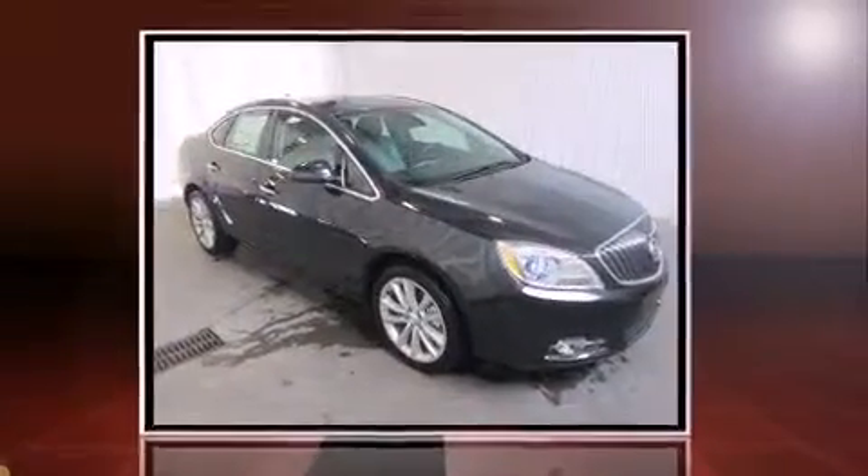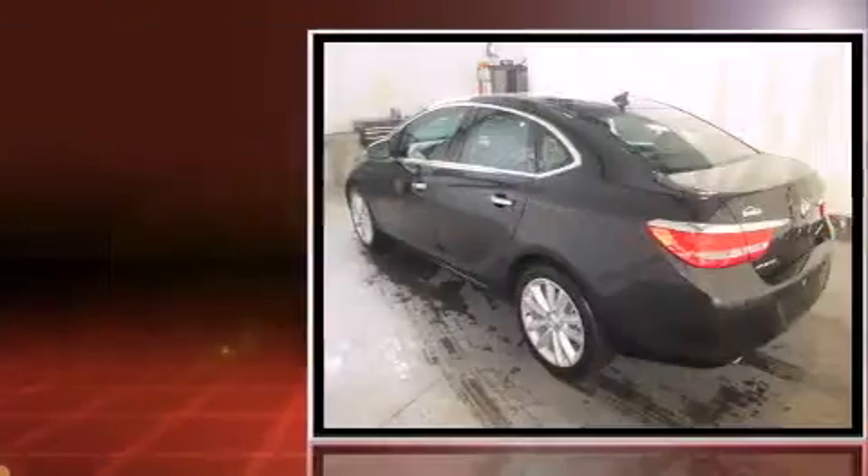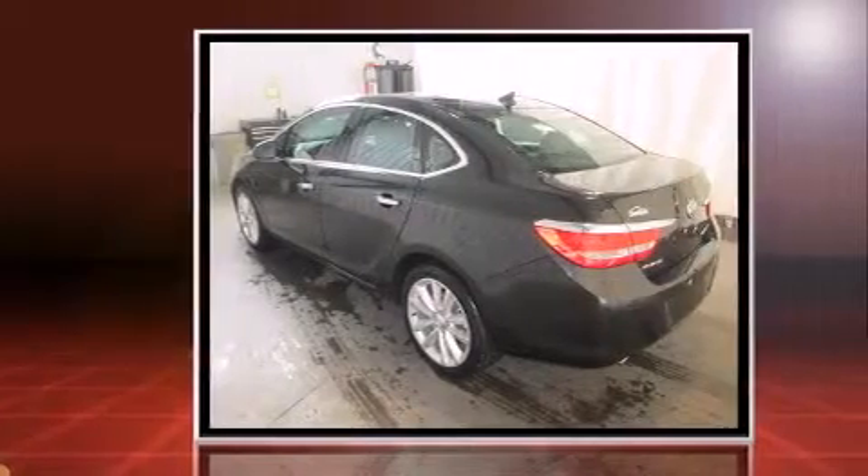Sensibility and practicality define the 2014 Buick Verano. Smooth gear shifts are achieved thanks to the 2.4-liter four-cylinder engine, and for added security, Dynamic Stability Control supplements the drivetrain.